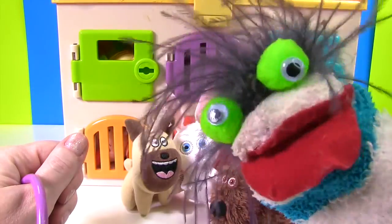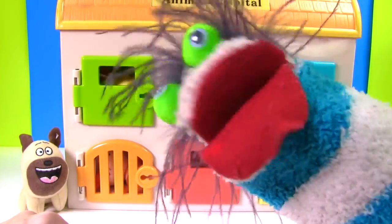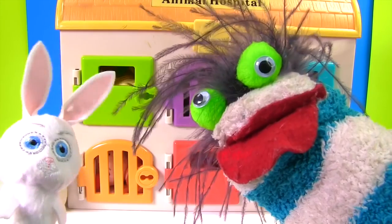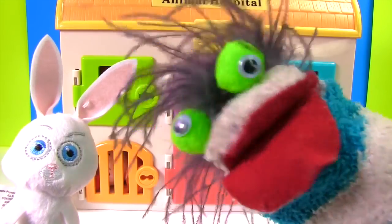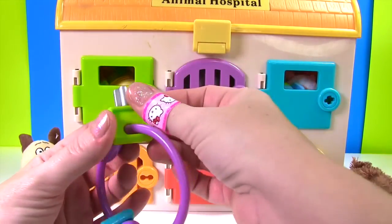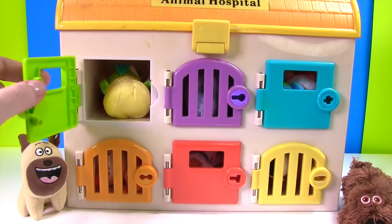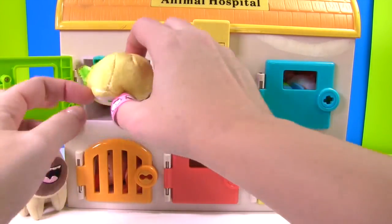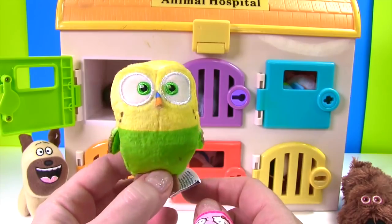I don't know my colors yet. It's okay Fizzy, I'll help you. And so our friends from The Secret Life of Pets — let's have some fun! Let's try to open this first door. What color is it? What color key do we need? Is that purple? No Fizzy, that one is green — we need the green key.